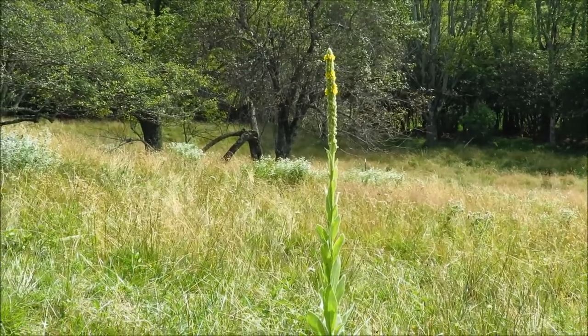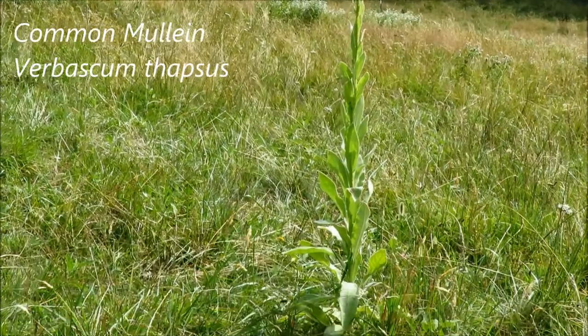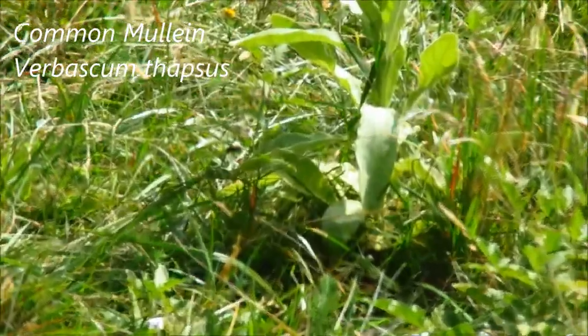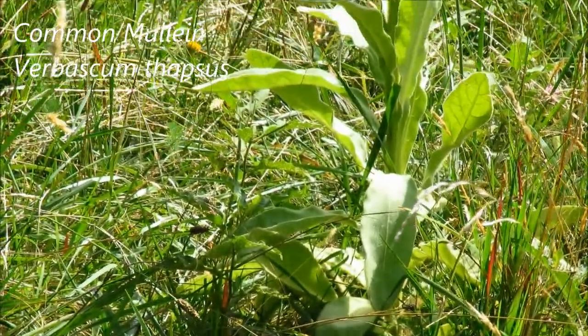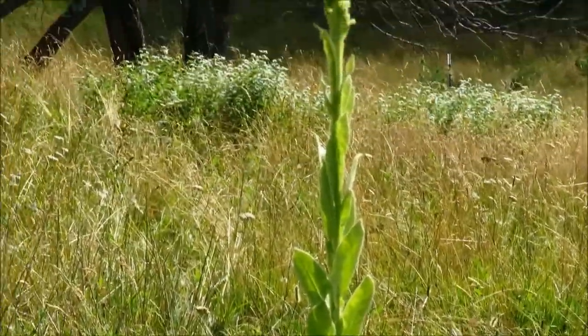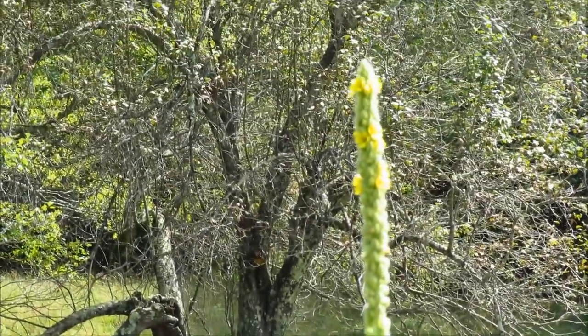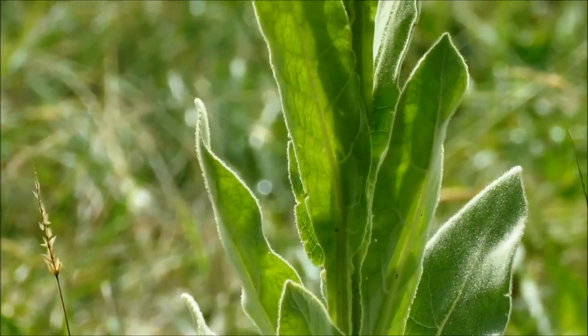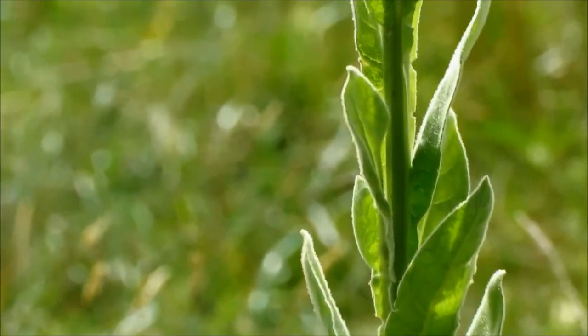Here we've got a plant that I often get asked about — that is mullein. It's got these hairy leaves, almost like velvet, and then a long flower stalk with yellow flowers on top. It's not native here; this is actually one of those introduced invasive species.